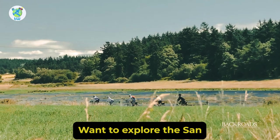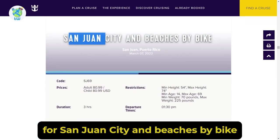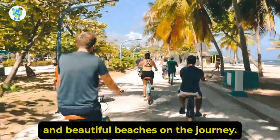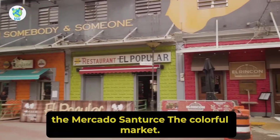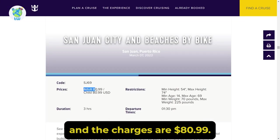Want to explore San Juan on two wheels? Then opt in for San Juan City and Beaches by Bike. Here you will be riding past historic sites and beautiful beaches. On the journey you will be stopping at classical Capitol buildings, Old City walls, and the Mercado Central, the colorful market. This tour will last 3 hours and the charges are $80.99.